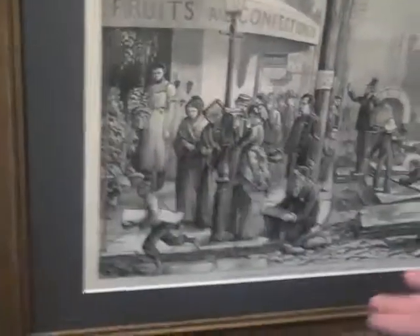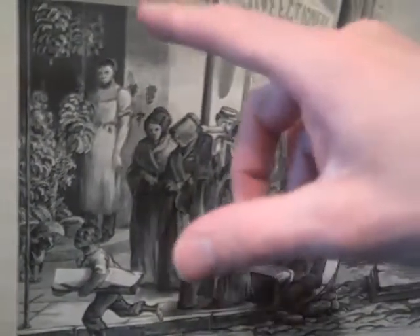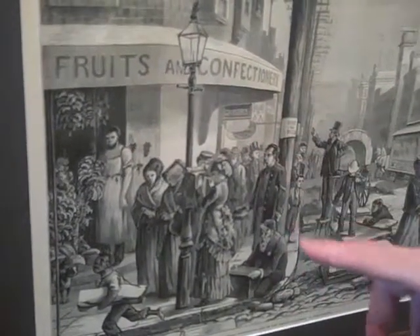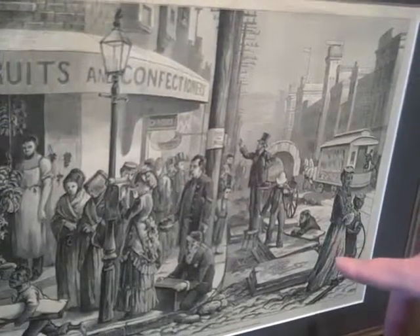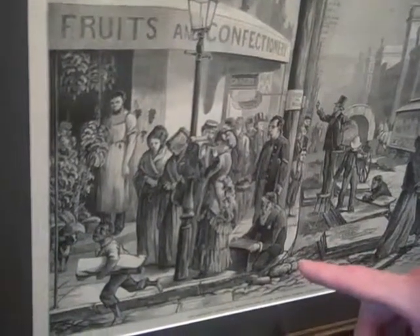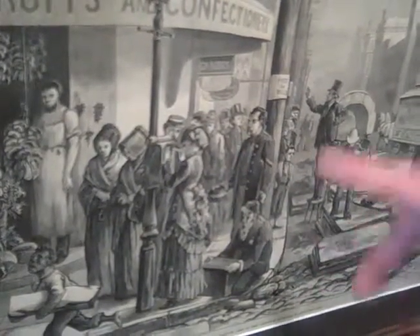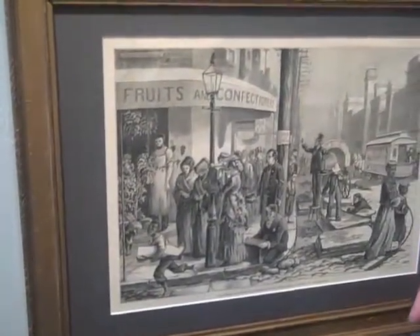This woodcut shows the American Centennial — one of the streets in Philadelphia — and it shows a corner fruit and confectionery shop. A lot of these confectioners sold dried fruits and nuts in addition to candies and ice cream, and this very well might be Market Street. Here's the horse trolley, someone selling marble or wood, and then Civil War veterans who are trying to collect money — this one fellow is wounded. This is not that different than seeing Vietnam veterans after that war trying to get help and support.